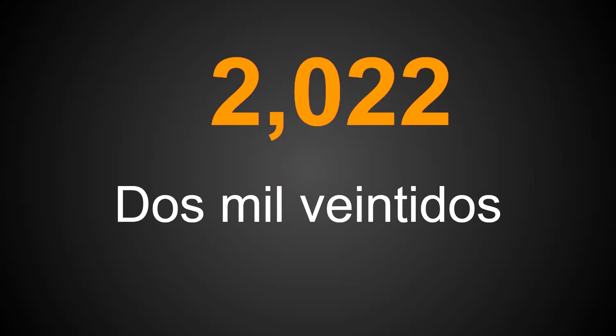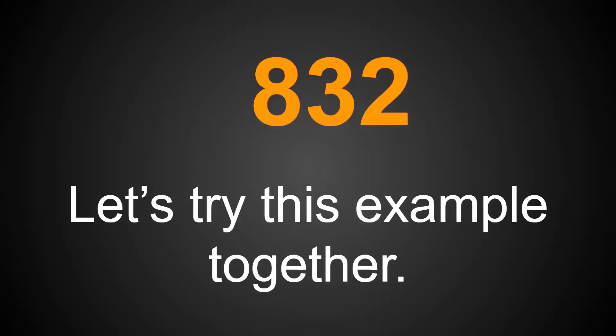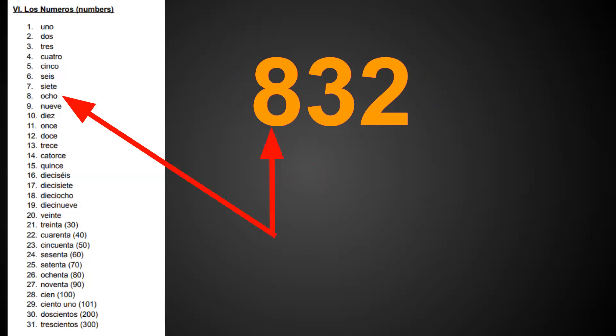Now that I've showed you how to do the first example, let's try another one together. We have the number 832. In case you forgot your numbers, here's a snapshot from the vocabulary list.